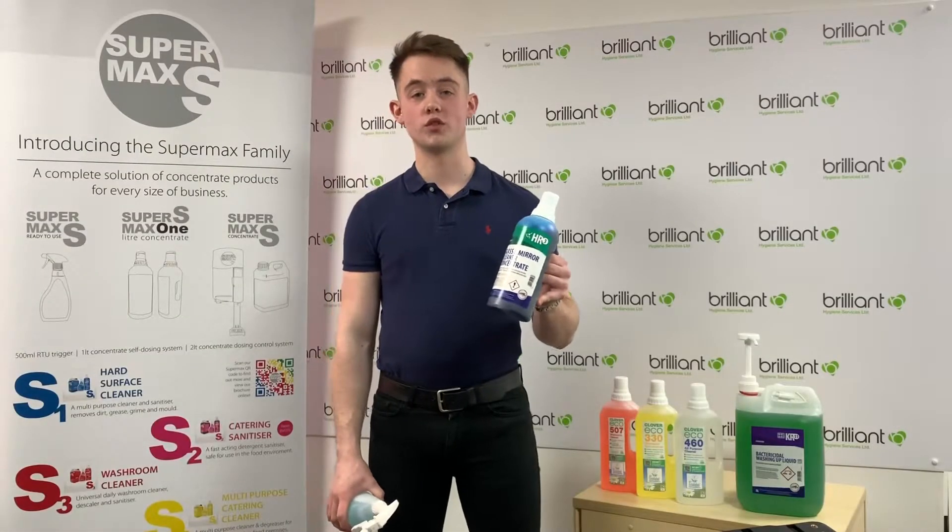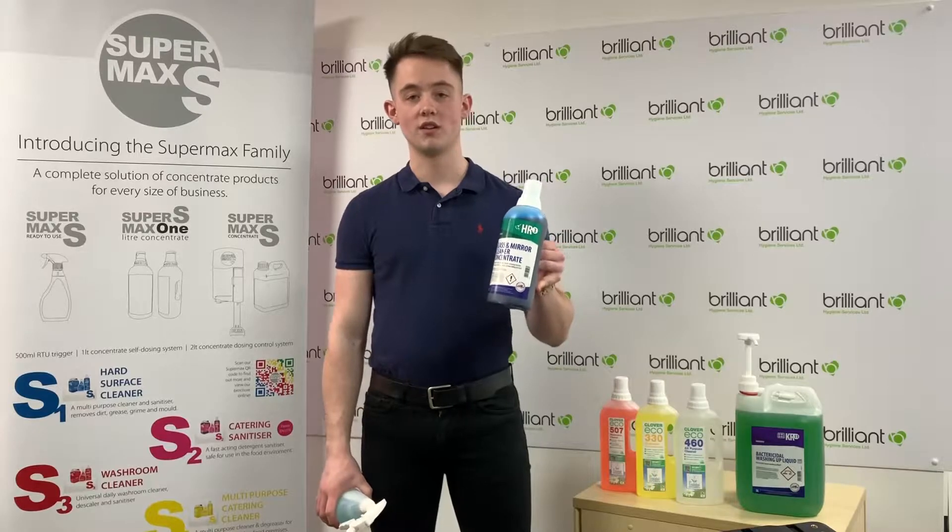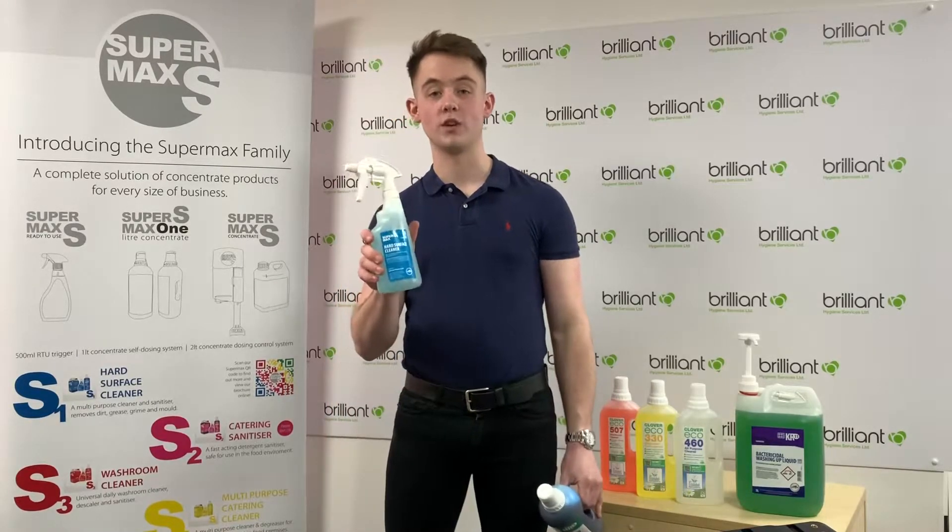First things first, what is a concentrate chemical? A concentrate chemical is a high-strength chemical mixture that is then diluted down to make your everyday use chemical.